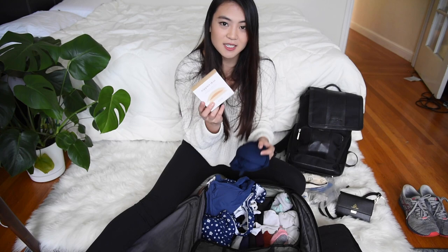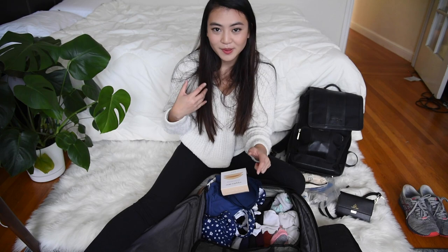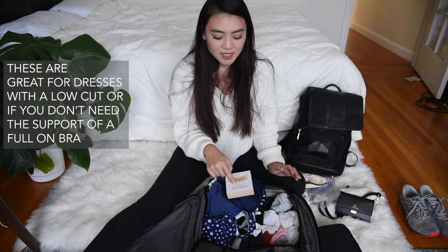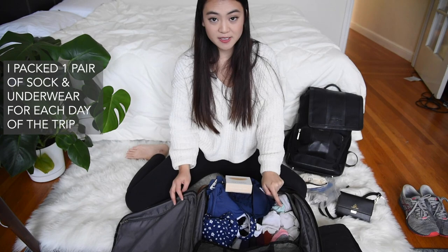For undergarments I brought one bra as well as two pairs of Nippy's Skin — basically little stickers you place on your nipples if you're wearing a top that might show a bra. I also brought five pairs of socks and five pairs of underwear, rolled up nicely.